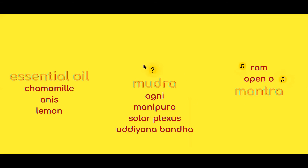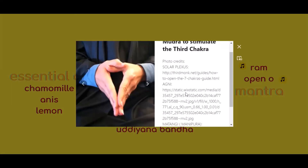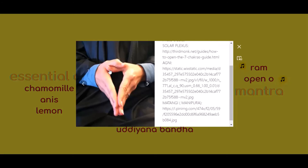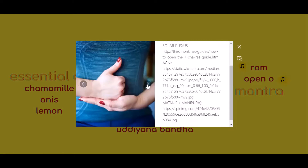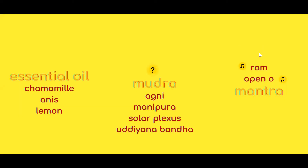The essential oils of lemon make sense for this chakra. There are three mudras I found that could be related to the third chakra: the first one is the solar plexus mudra, the Agni mudra, or the Matangi or Manipura mudra. They will all strengthen the flow of energy around the solar plexus, especially if you keep them just above the belly button.